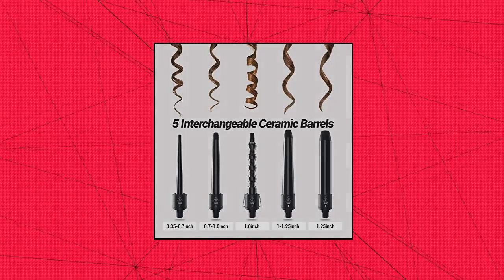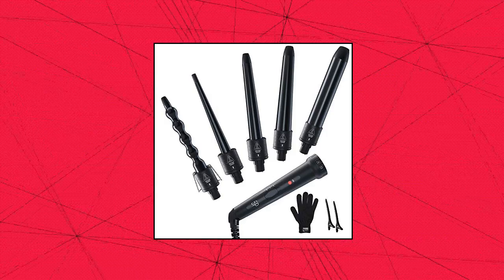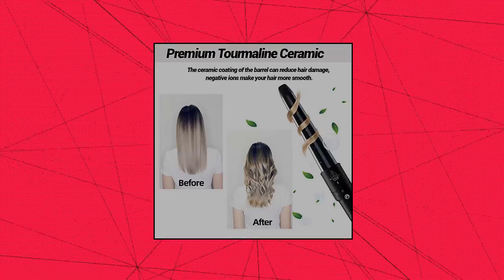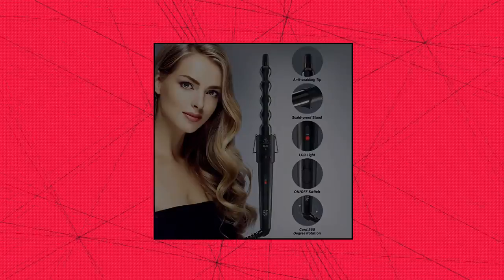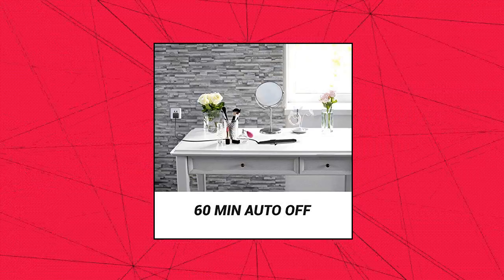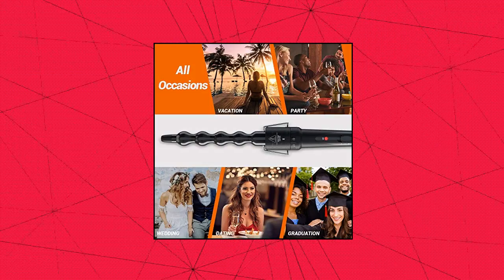5-in-1 Curling Iron Wand Set. Get the gorgeous hair you've always wanted without running to the salon every week. You can do almost anything with the 5 different sized barrels — perfect for making loose curls, natural curls, body waves, small or medium curls, and vintage waves. Premium ceramic material: you'll enjoy the salon-quality ceramic tourmaline barrel, which emits ions that interact with your hair to reduce frizz and maximize shine.